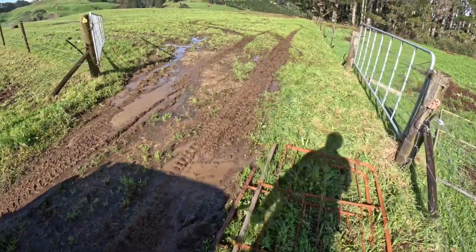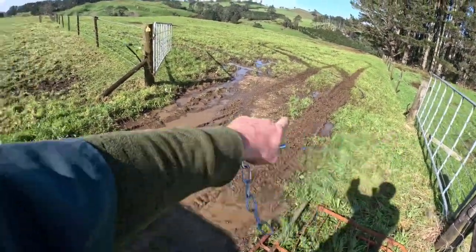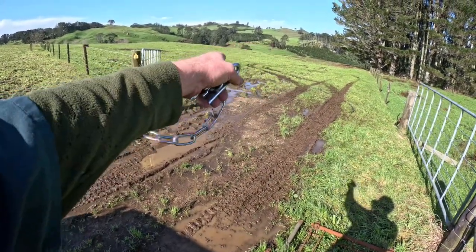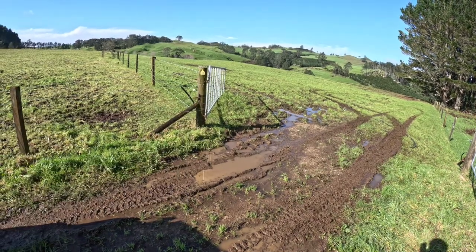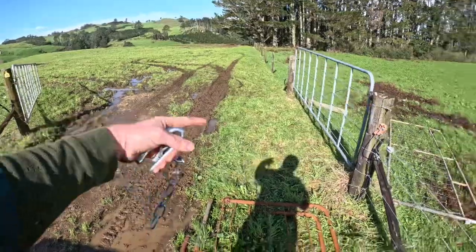Sorry about the wind. So there used to be two old double gates going across there - a gate for the paddock there. I got a cheap 14-foot gate from Gold Pine for 50 bucks because it's slightly bent, which doesn't worry me, and it fits perfectly across here.